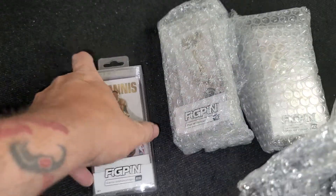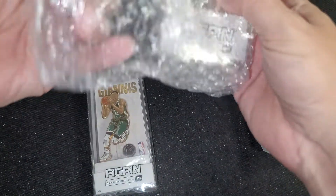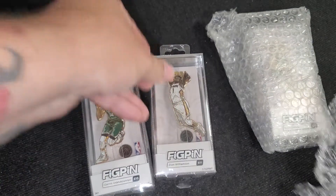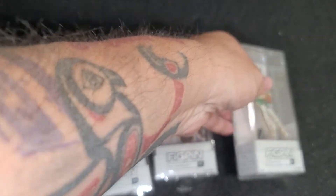I picked up these today. Let's take a quick look at them. First one is my Giannis. Got a second Zion Williamson. And a second Luka Doncic.